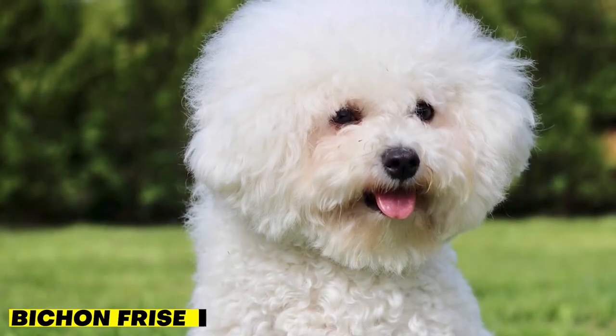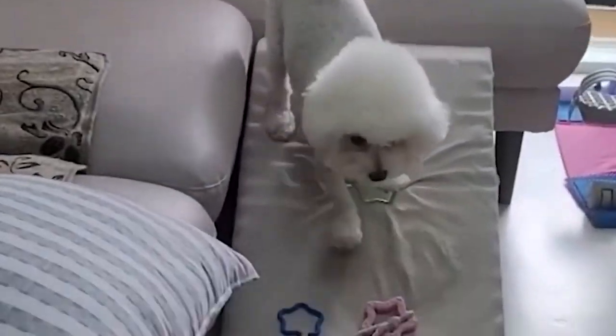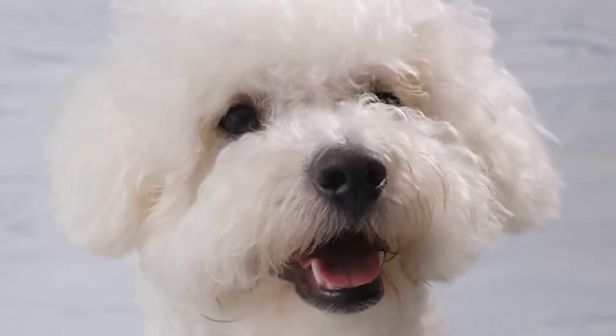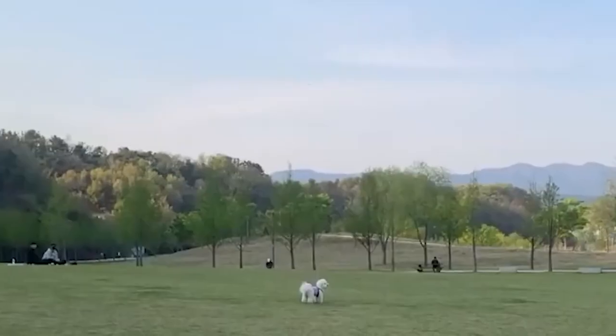First up, we have the Bichon Frisé. This small, fluffy breed is known for its hypoallergenic coat, which doesn't shed much and is less likely to cause allergic reactions. They're also great for people with small living spaces as they don't require much exercise. Bichon Frisés are affectionate and love to be around their owners. They're also intelligent and easy to train, making them a great choice for families.